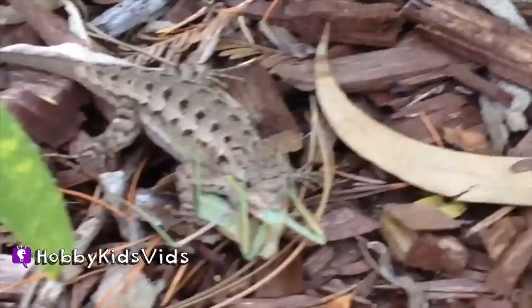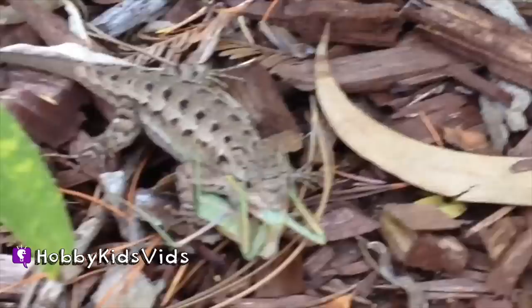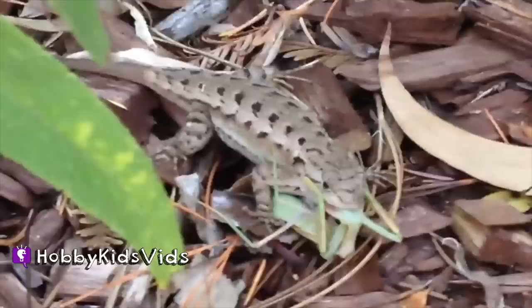Look at it — praying mantis. I think he's long gone, but you can see the legs wrapped around the lizard's head. Wow. Do you see it? Yeah. Wow. Do you see the lizard?